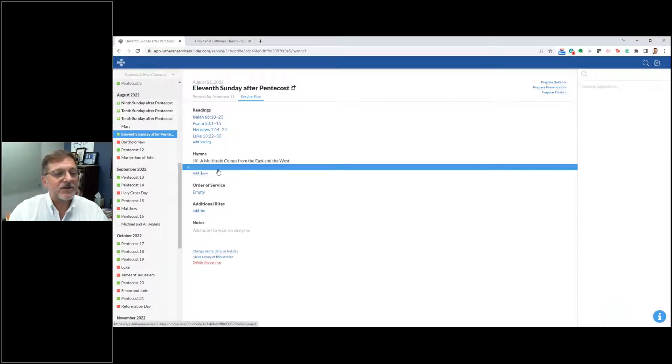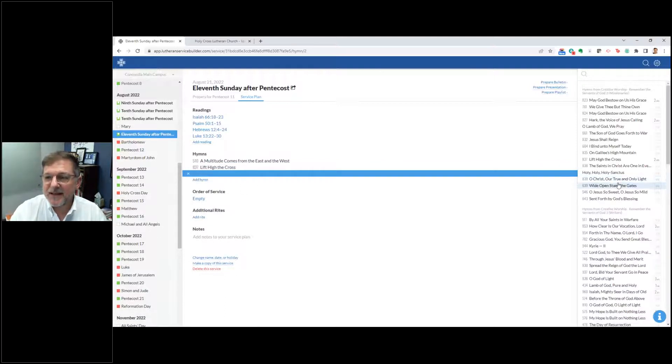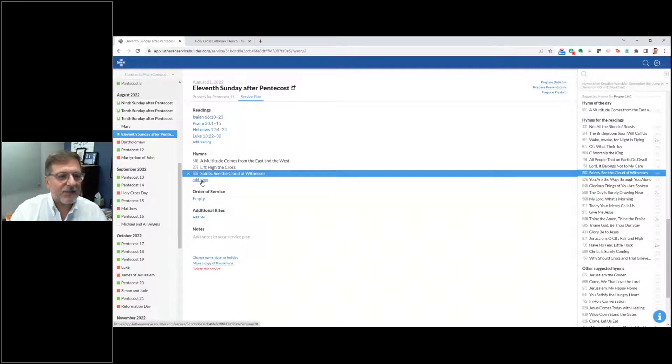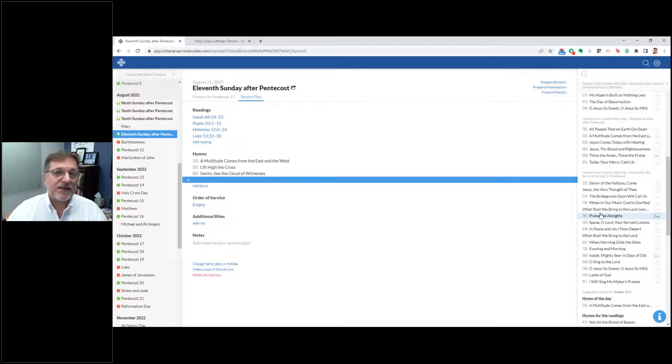I've got my suggested hymns for proper 16, my hymn of the day, and hymns for the readings. I'm going to click in and add my hymn of the day — all I do is click on it and it adds it to my left side. I want to add an additional hymn. There's a little feature I love — it shows on the right side when you last used that hymn, so you can see if you used it two weeks ago or three years ago. I'm going to use Lift High the Cross — that's one of my favorites.